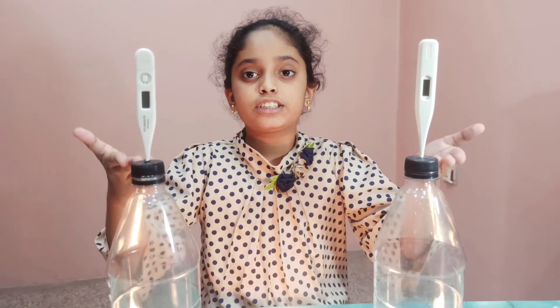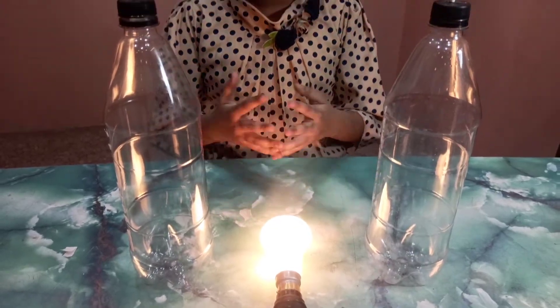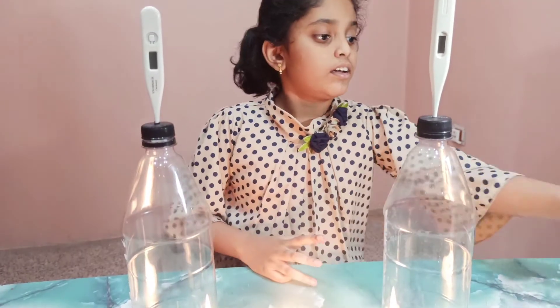In this experiment we have taken two empty bottles and I have attached thermometers to both of the bottles. I'm going to leave one bottle as it is and add vinegar and baking soda to the second bottle. This will release carbon dioxide. We will leave them both for a while next to this lamp, which we can imagine as the sun.